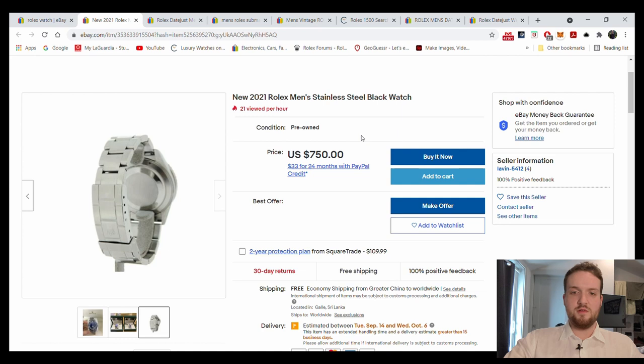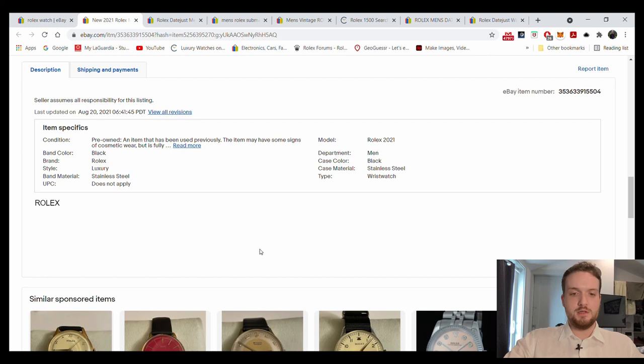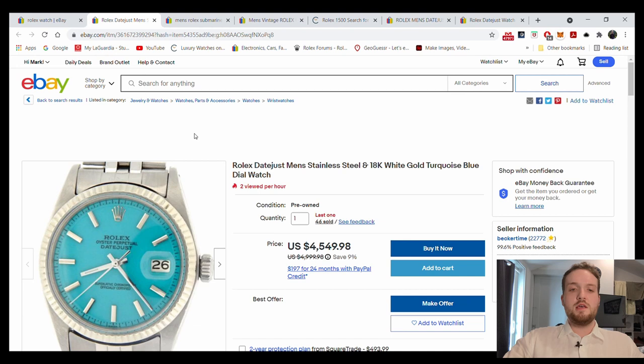Yeah, obviously stay far away from this — $750. I hope no one's falling for it. This guy has four successful transactions on eBay, which is always a red flag, and he's selling out of Latvia. The previous one was Sri Lanka. All he says about it is 'Rolex.' Yeah, stay away from that. On to the next one.